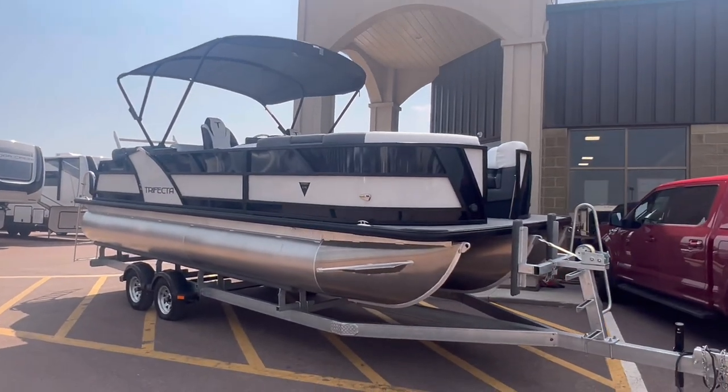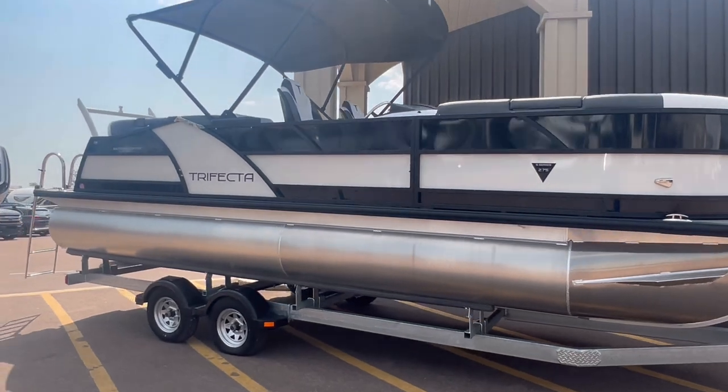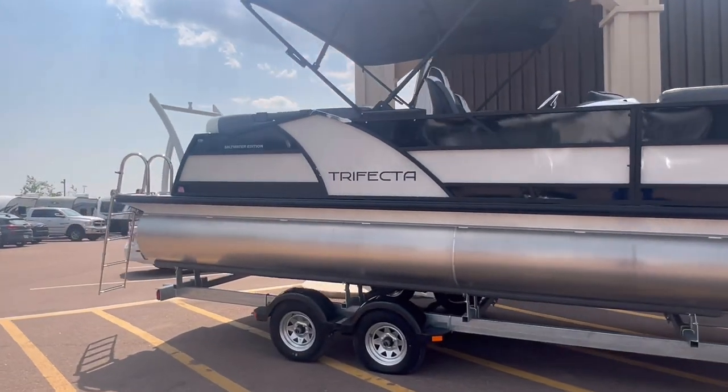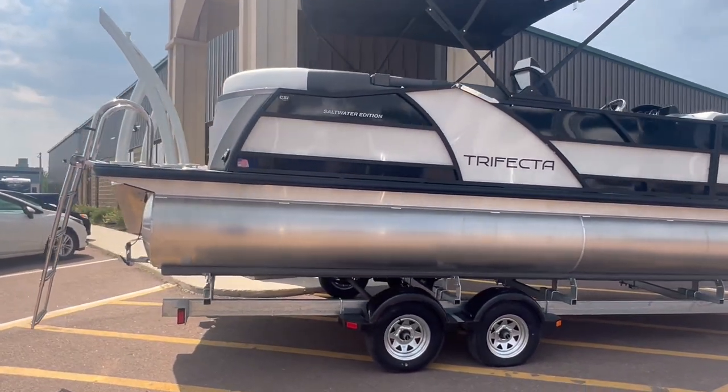Hey everyone! Fine Acres RV here, Moncton. Coming to you with a freshly unwrapped 2023 Trifecta Tritune.